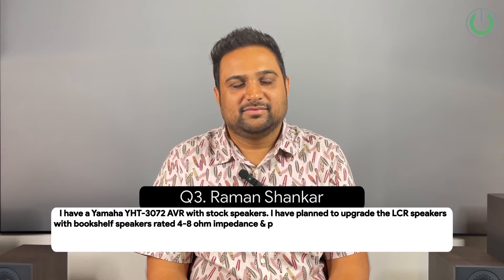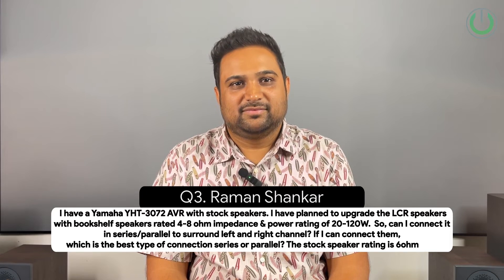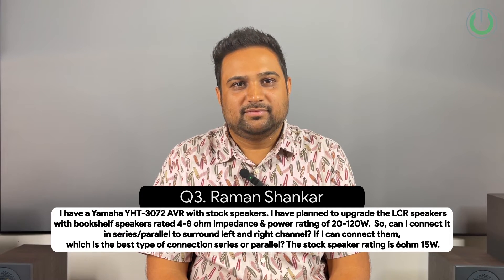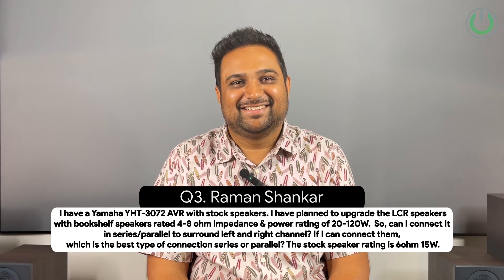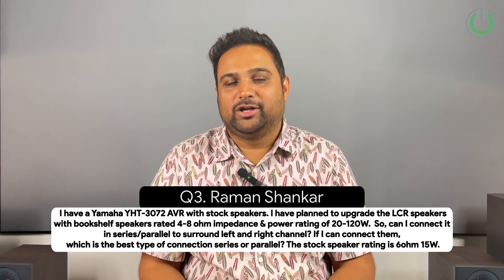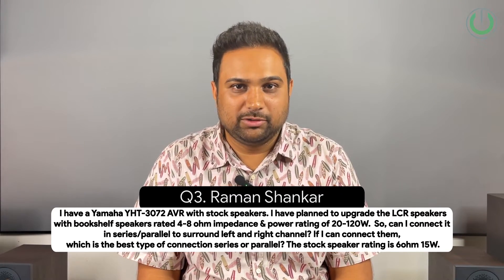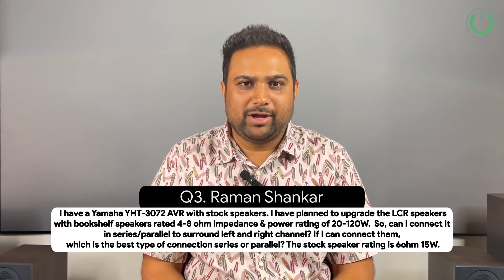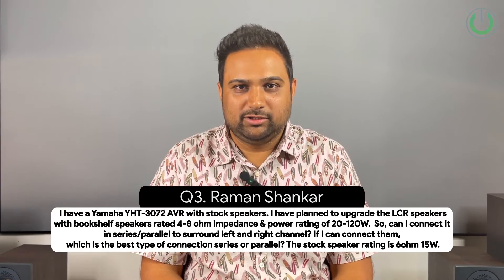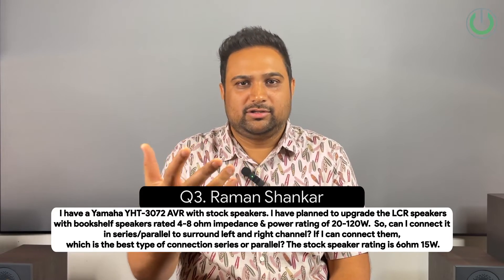In question number three, Raman Shankar from Pune asks: I have a Yamaha YST-3072 AVR with stock speakers and have planned to upgrade the LCR speakers with bookshelf speakers rated 4 to 8 ohm impedance and 20 to 120 Watt power rating. Can I connect them in series or parallel to the surround left and right channels? The stock speaker rating is 6 ohm, 15 Watt. So Raman, what I understand is that he already has the YST-3072 package with 5 speakers, 1 subwoofer and the AV receiver, and now wants to upgrade the front three speakers — left, center, and right — to bookshelf speakers, while reusing the old speakers in the surround positions.